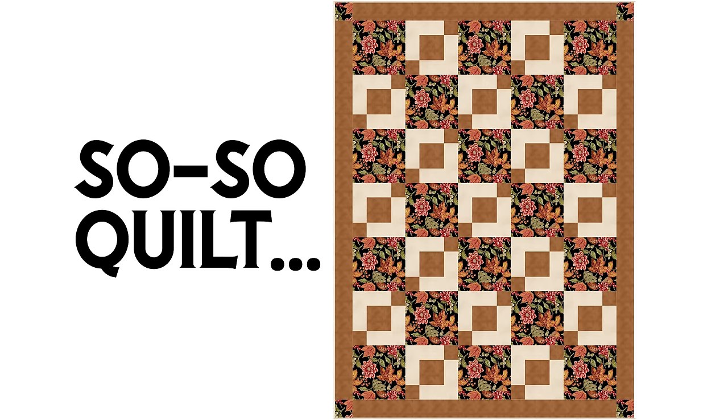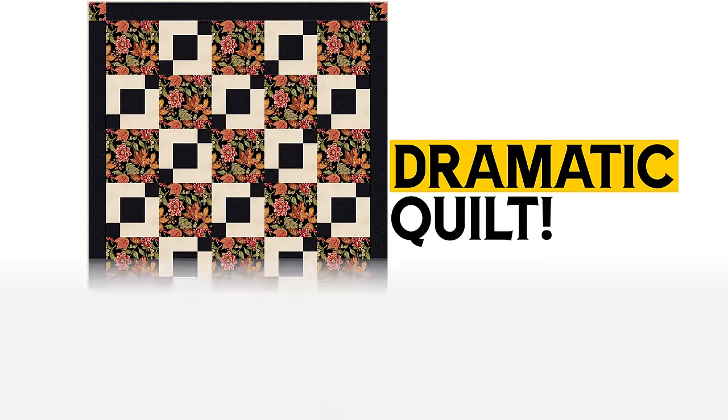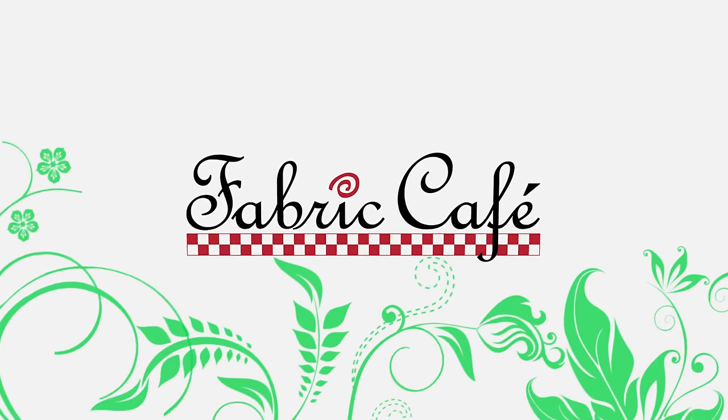Today, let's take a sew-sew quilt to a dramatic quilt. Hi, it's Fran Morgan with Fabric Cafe, and I'm your fabric matchmaker. Are you looking to add some dramatic flair to your quilts? Well, today we've got some tips to do just that. And we're going to start with our first participant with Matchmaker, and it's Mimi.